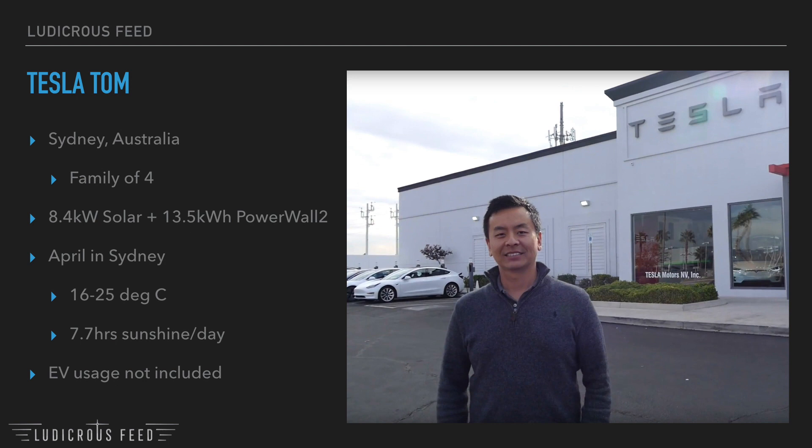We have an 8.4 kilowatt solar array coupled with a 13.5 kilowatt hour Tesla Powerwall 2 battery. April is autumn in Sydney — we experience average temperatures of 16 to 25 degrees Celsius and received 7.7 hours of sunshine per day on average.